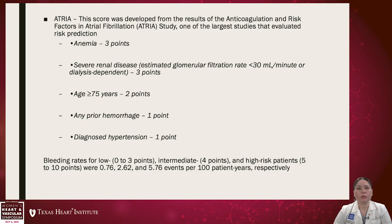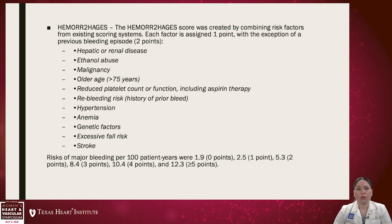Other scores include the ATRIA score, which looks at anemia, severe renal disease, age over 75, any prior hemorrhage, and diagnosed hypertension. The HEMORRHAGES score looks at a few more items. All of these tools share the same concept of assessing bleeding risk and setting expectations when starting anticoagulation.